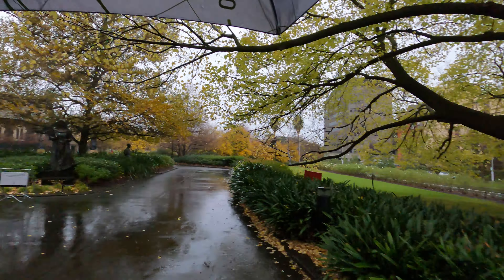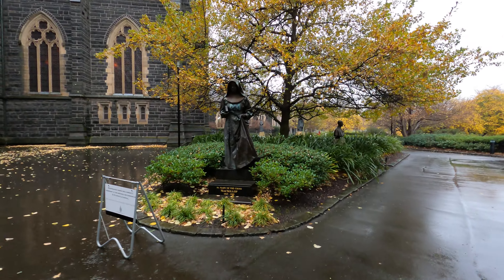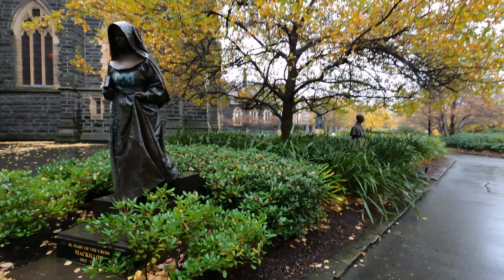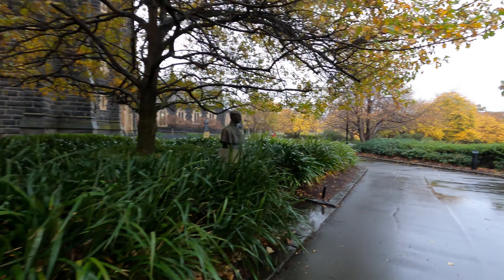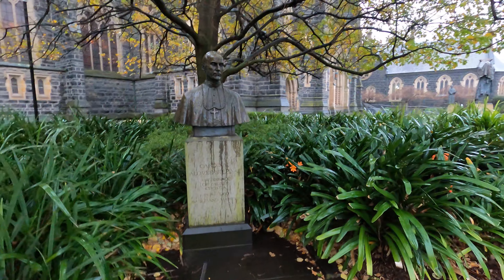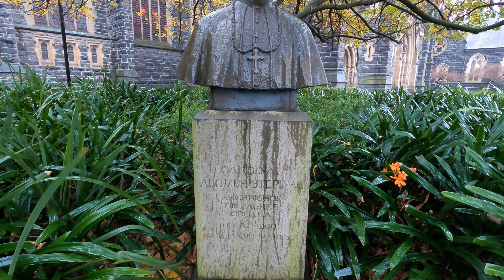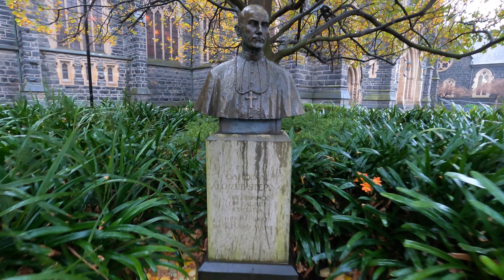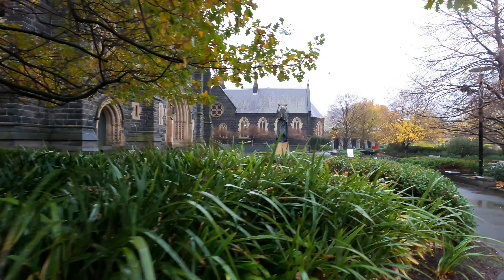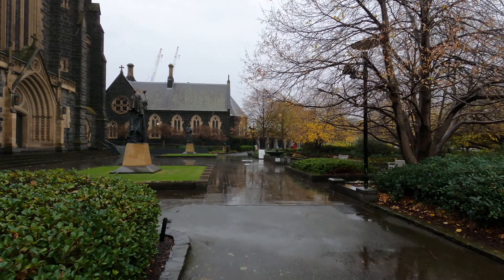Let me grab my umbrella. Well, Saint Patrick's Cathedral — it's pretty good, not as eventful as Saint Paul's. Let's see if there is any information here about the cathedral. Let's go and see that statue there. It's raining — I'm just trying to open my umbrella. Okay, let's go check it out.